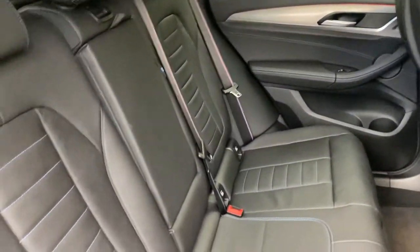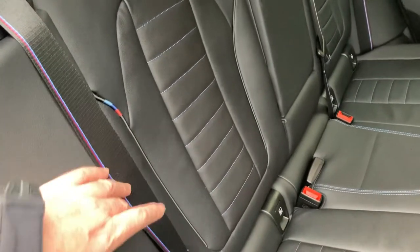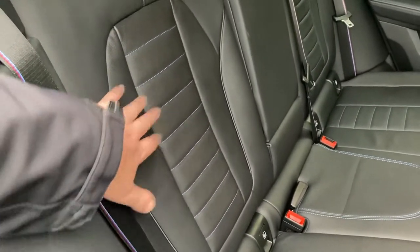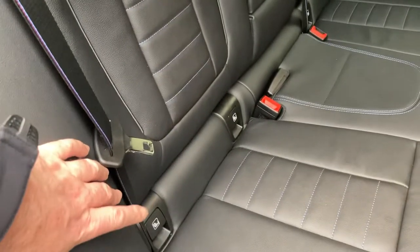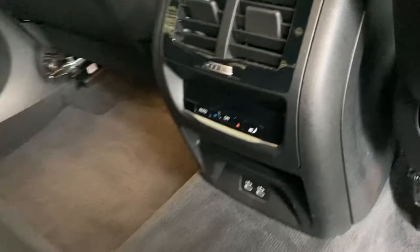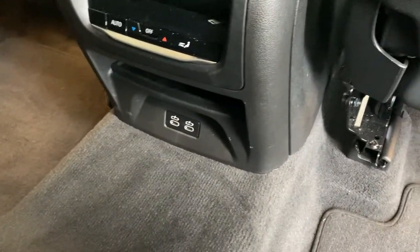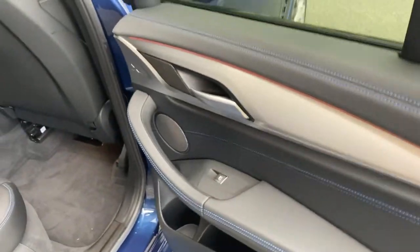There's plenty of room in the back of the X3; it's a very practical car. All the seat belts have got the M colours on them, which is a nice little touch. Obviously you've got black Vanasca leather with the blue contrast stitch. You've got ISOFIX on the two outer seats. Rear seat passengers also have their own climate control, and there are a couple of USB-C ports down there for charging devices.